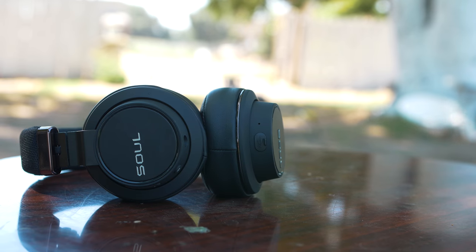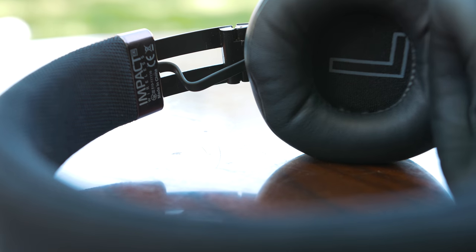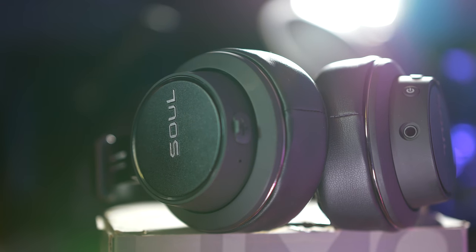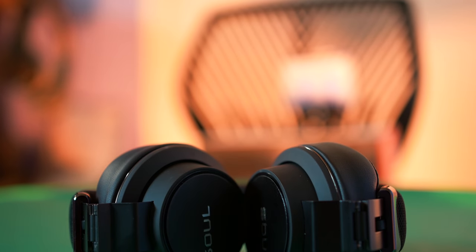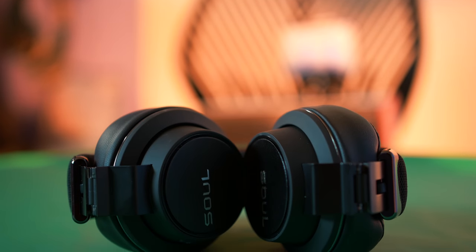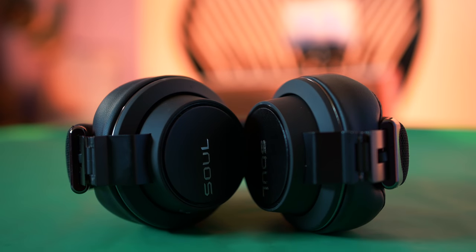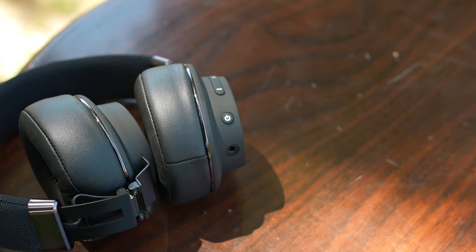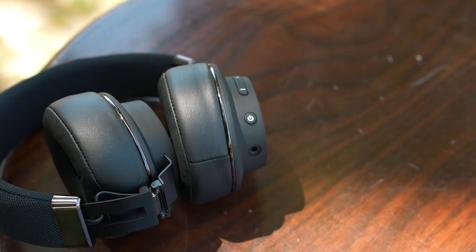Moving on, we have the Seoul Impact OE wireless headphones. These are on-ear headphones, and despite the fact that they are on-ear and not over-the-ear, they do a good job in the comfort. But what I did notice is that when you start to wear these for more than two hours, they will make your ears uncomfortable and overall give you ear fatigue. So if you want some really comfortable headphones, you might want to look elsewhere.